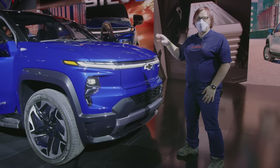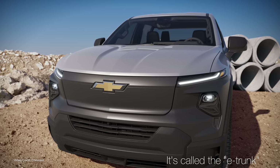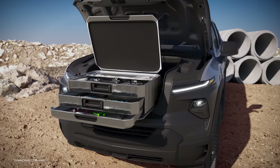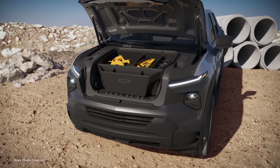You don't get any namby-pamby lights on the front trunk. This is not actually called a frunk on this vehicle — I can't remember what they've called it, but it certainly is a front trunk. It's a frunk. It's slightly smaller than it is on some of the other vehicles in the space, but still a great place to store equipment.